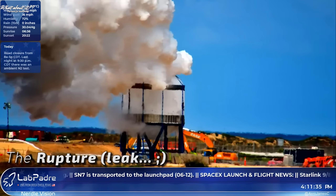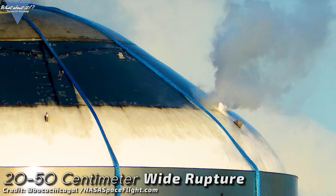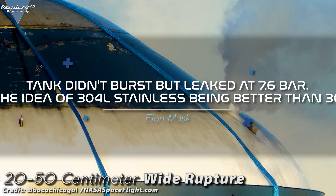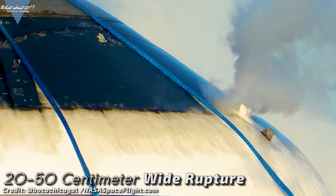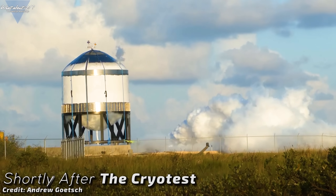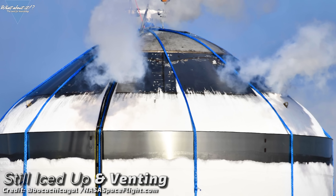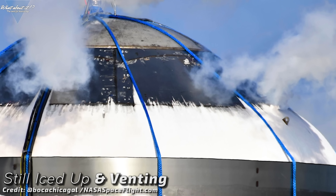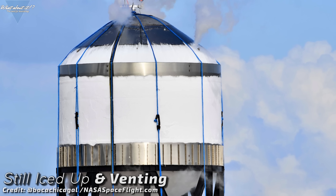There was no implosion or explosion, no shockwave. Serial Number 7 went in a very mannerly way — a roughly 30 to 50 centimeter wide rupture on top of the upper dome led to an almost controlled pressure loss and ended the test at 7.6 bar, as Elon Musk tweeted shortly after. That's more than flight pressure, which would be 6 bar, and less than the crewed spaceflight safety margin of 8.5 bar. Local photographers like Boca Chica Gal and Andrew Goach got up close while it was still iced up and venting, giving us very unique videos and shots.